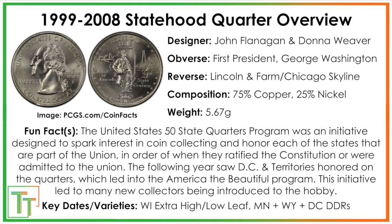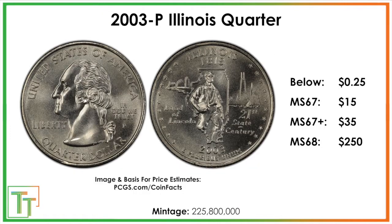In terms of the key dates and varieties, you're really looking for the Wisconsin Extra High and Low Leaf, and then the double die reverses on DC, Wyoming, and Minnesota, but there are a few other ones. Illinois is the 21st state. They had ironed out a lot of the problems with some of the mint errors by this point, but they were still present, and we'll be going over those in just a moment.